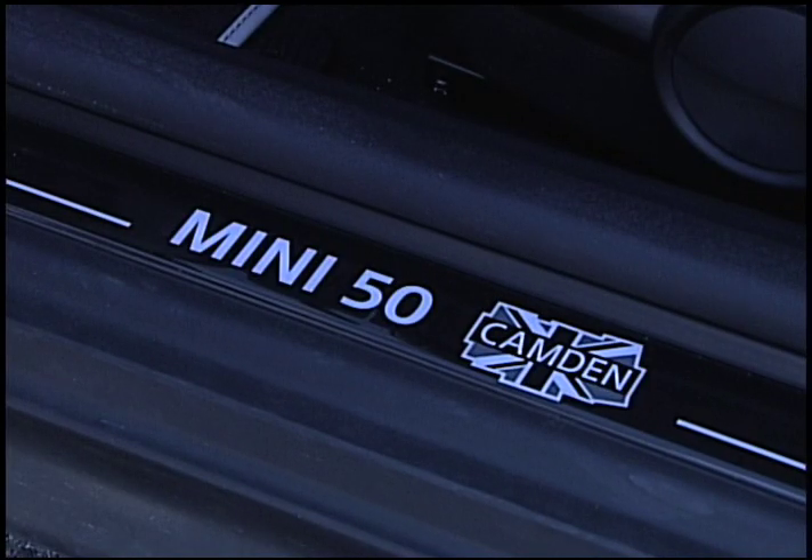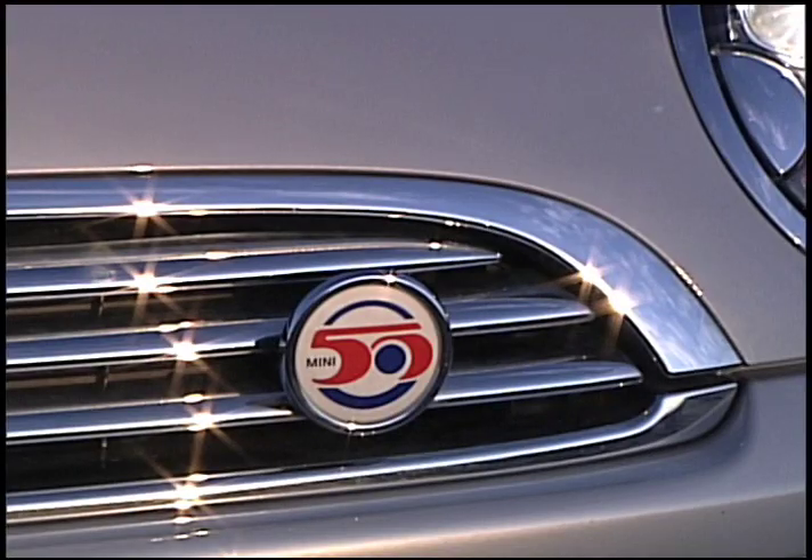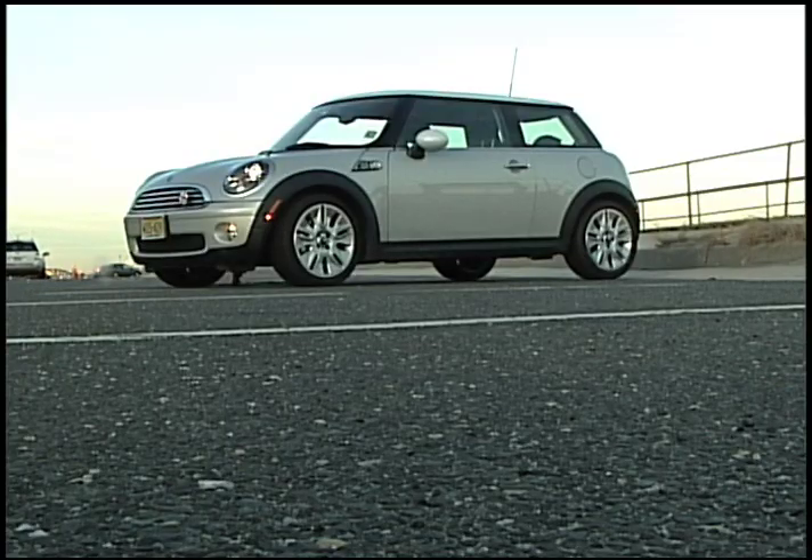Sean Labosco of Mini USA says the Camden edition is part of Mini's 50th anniversary celebration. Mini is celebrating 50 years of motoring fun. Fun is baked into every Mini, from the exterior that's instantly recognizable, to the driving dynamics, which Mini calls go-kart-like handling.